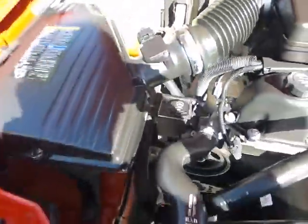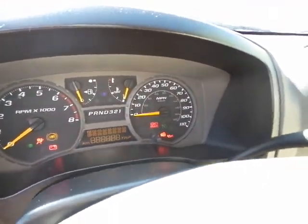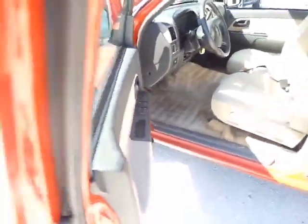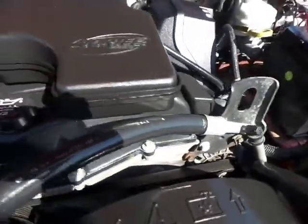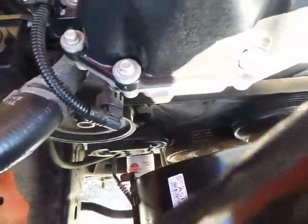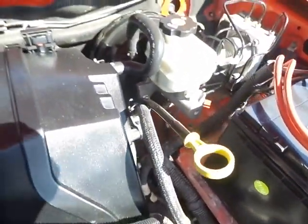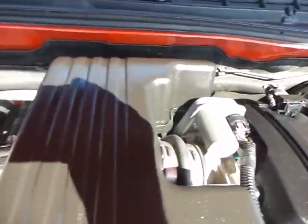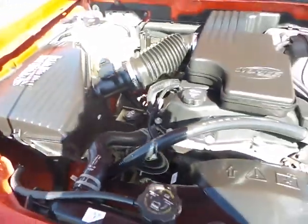I'm going to start the vehicle for you so you can hear how it sounds when it first starts up and to show you that there's no problems with this vehicle. It starts right up. Sounds beautiful. Whoever had this vehicle beforehand took very good care of it, as you can clearly see — it's in great shape.